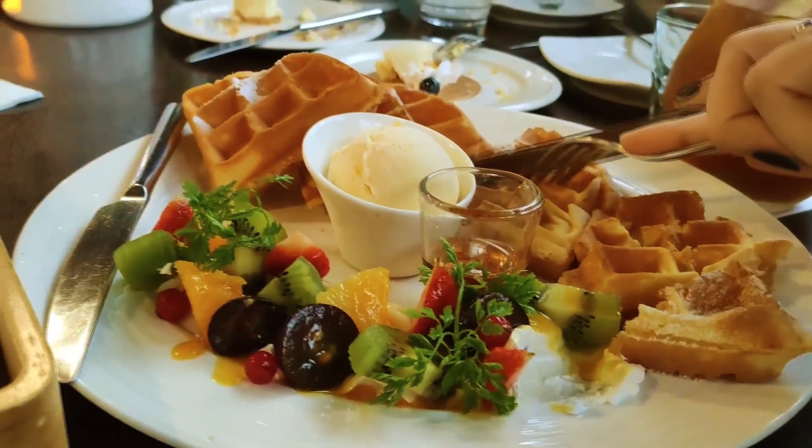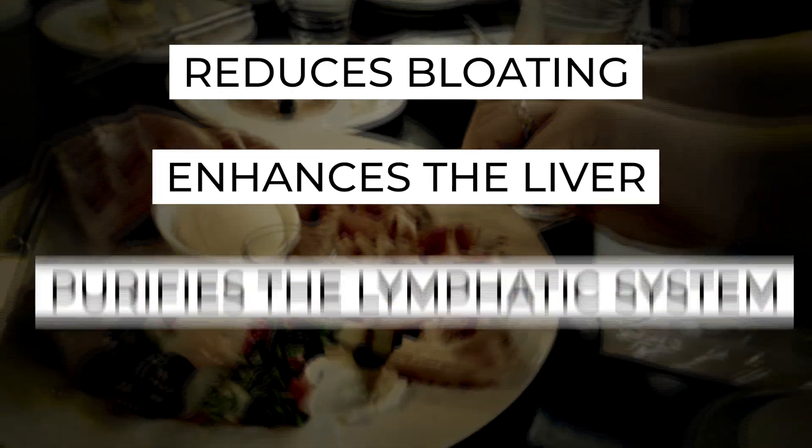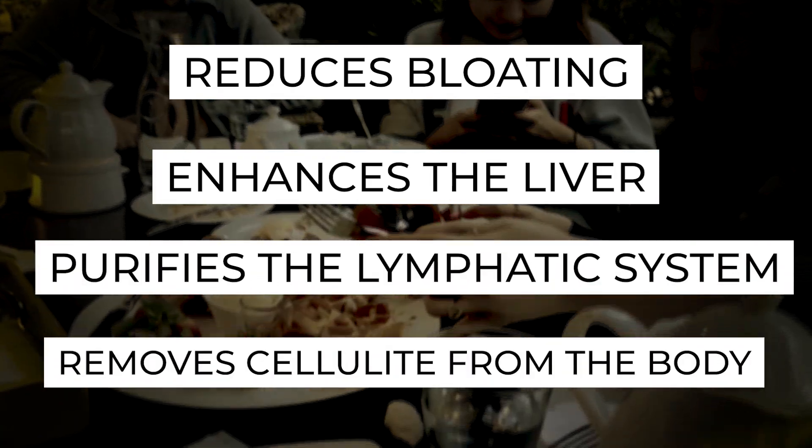Did you know that the Fat Flush Diet is the only diet regimen that effectively reduces bloating, enhances the liver, purifies the lymphatic system, and removes cellulite from the body?